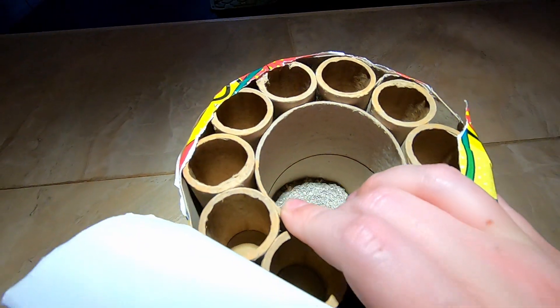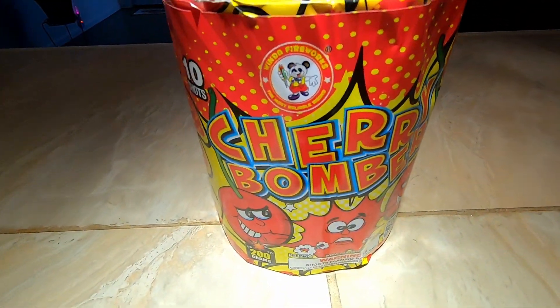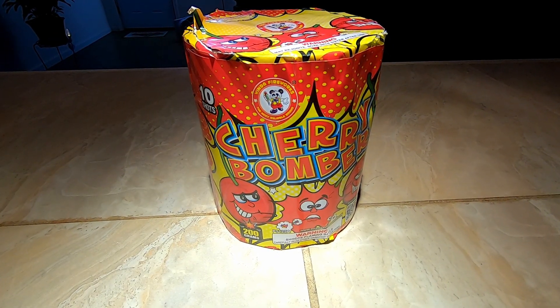I think we'll go ahead and jump into the demo. So we have Winda Fireworks 200 gram 10 shot cake called Cherry Bomber — I hope you pyros enjoy. For now, I will see all you pyros this Friday with another demo video.